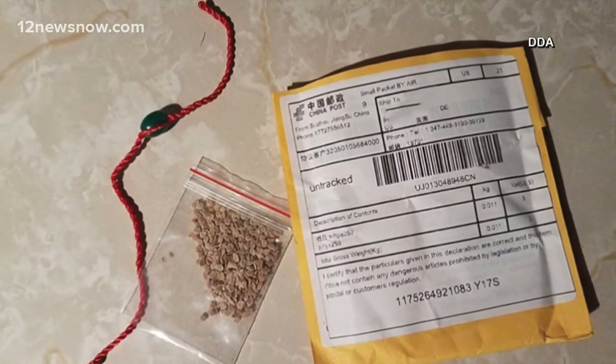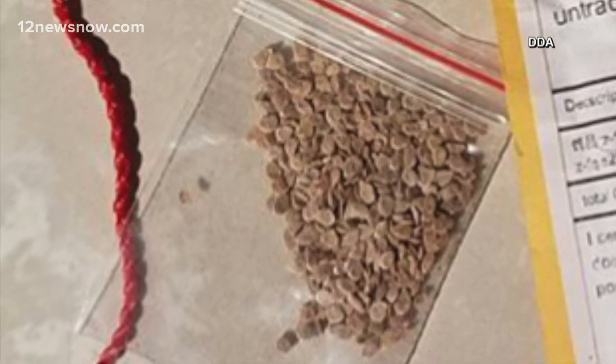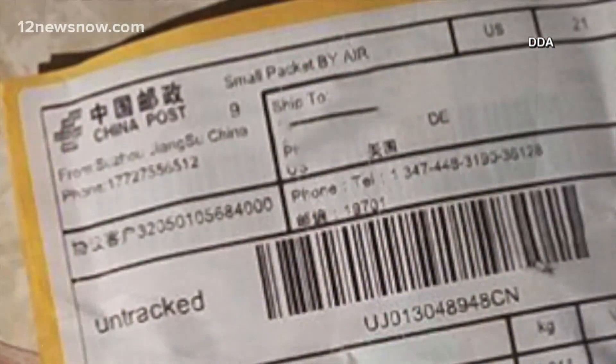An alarming trend has now arrived in Texas. Mystery seeds have been showing up in mailboxes all around the nation. Most of them look like this. 12 News Investigator Lauren Hensley is giving us some inside info as to what exactly you should do if you get these surprise seeds.